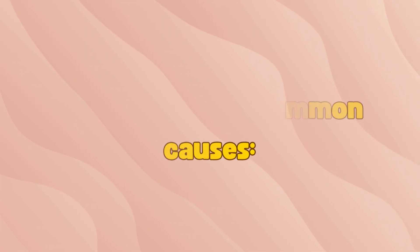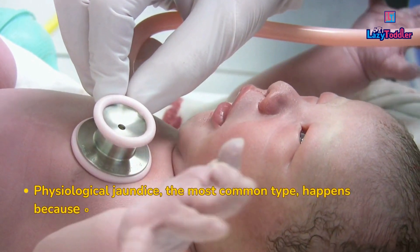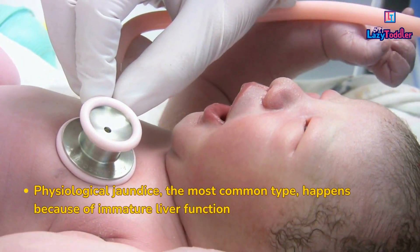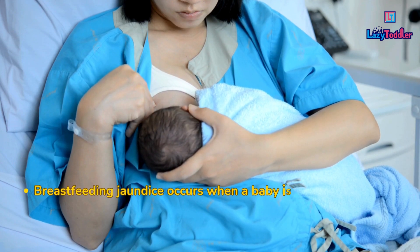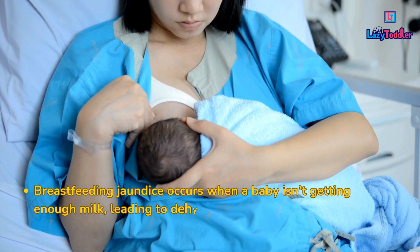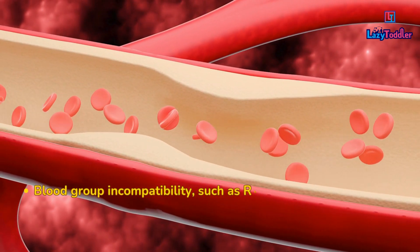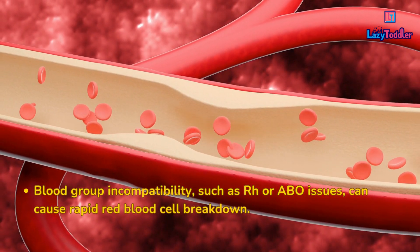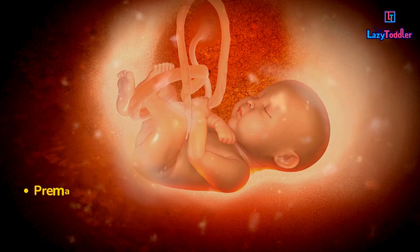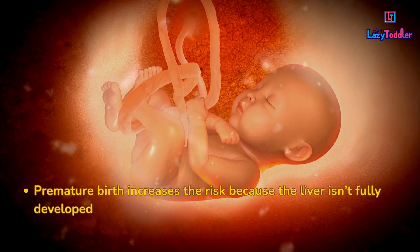Here are some common causes. First, physiological jaundice — the most common type — happens because of immature liver function. Second, breastfeeding jaundice occurs when a baby isn't getting enough milk, leading to dehydration. Third, blood group incompatibility, such as RH or ABO issues, can cause rapid red blood cell breakdown. Fourth, premature birth increases the risk because the liver isn't fully developed.